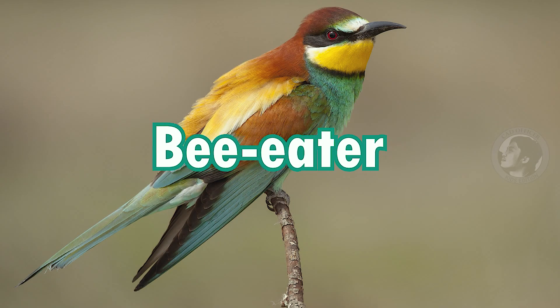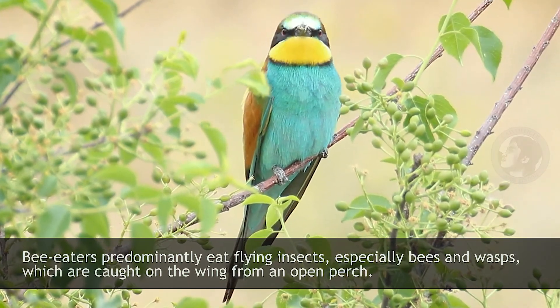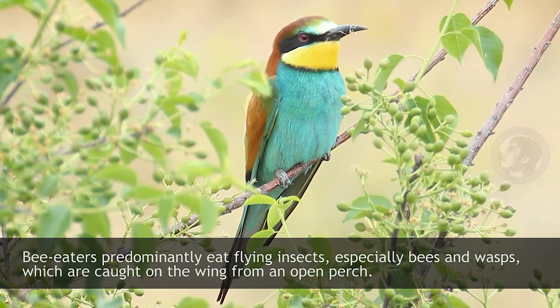Bee Eater. Bee Eaters predominantly eat flying insects, especially bees and wasps, which are caught on the wing from an open perch.